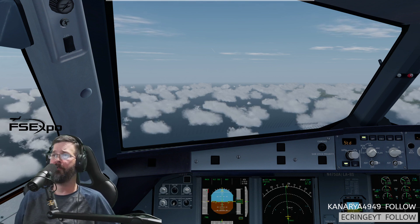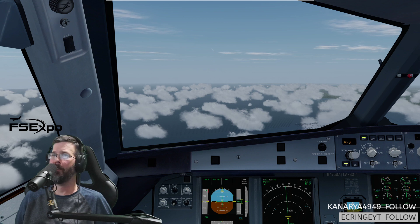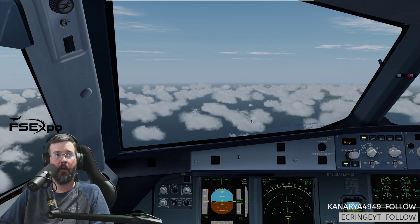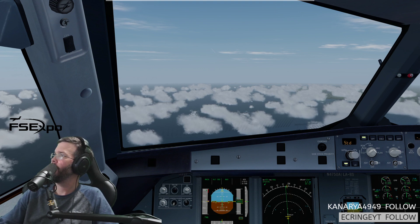Washington Center, United 572, flight level 300. United 572, you are in the right place — Washington Center, good evening. Good evening. United 94, proceed direct Pansy. Thank you. We have United 994. Washington Center, American 102.